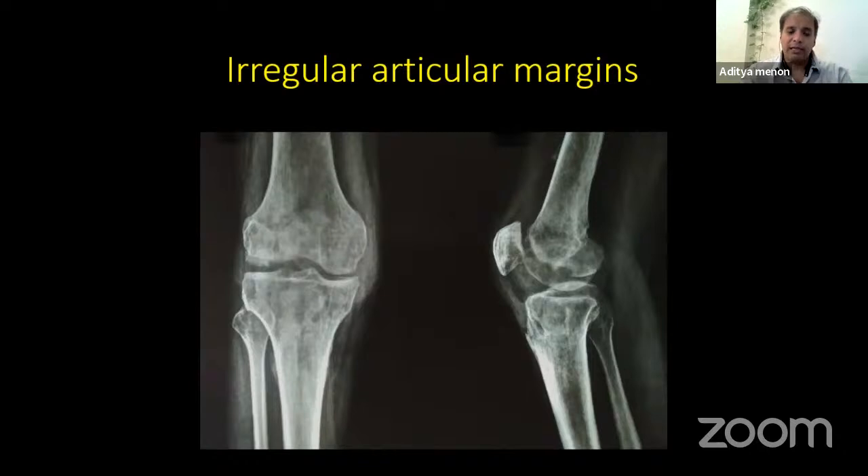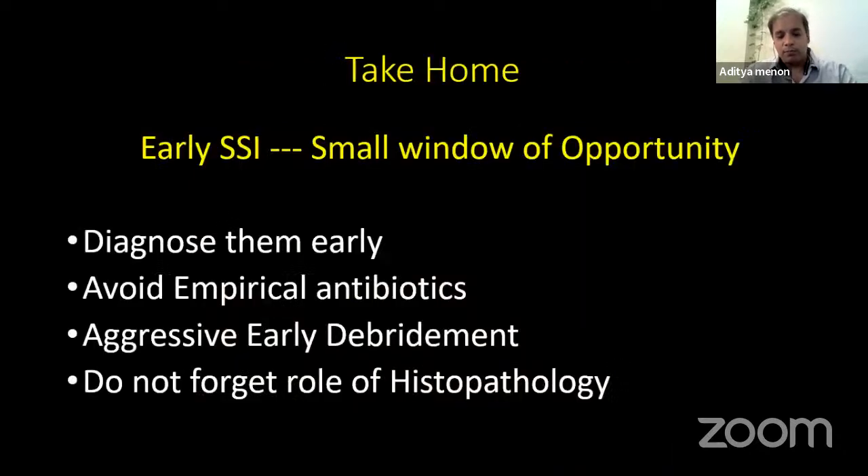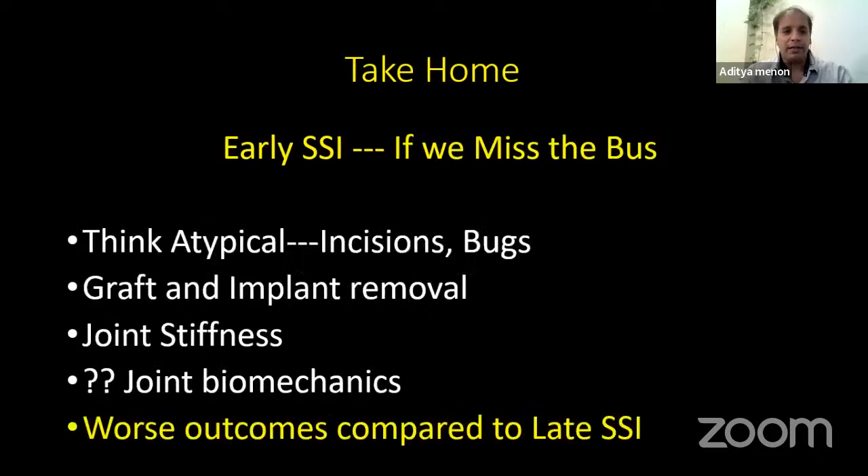X-ray clearly shows irregular articular margins — unfortunately he does have post-septic sequelae and at some stage will require a knee replacement. Whenever dealing with early surgical site infections post-arthroscopy, diagnose and identify them early, avoid empirical therapy, aggressively debride — even early arthroscopic debridement — but debride early. Do not forget the role of histopathology. Think of atypical incisions, atypical bacteria, graft and implant removal if involved with intra-articular infection. If we miss that early infection, patients end up with significant stiffness, deranged joint biomechanics, and worse outcomes compared to late surgical site infections.